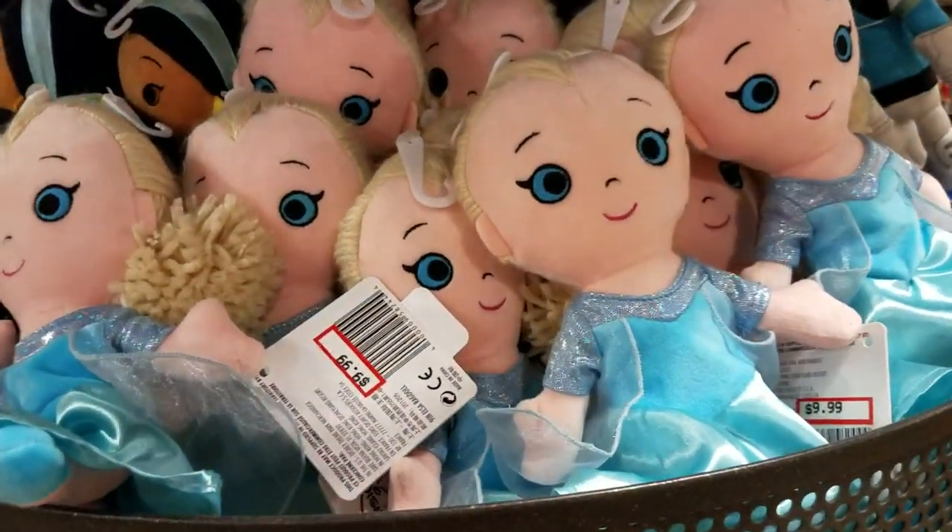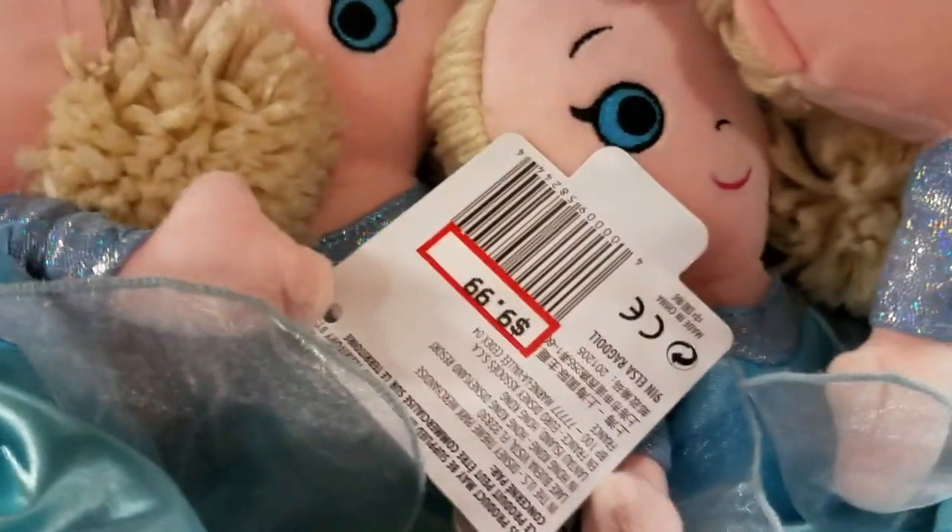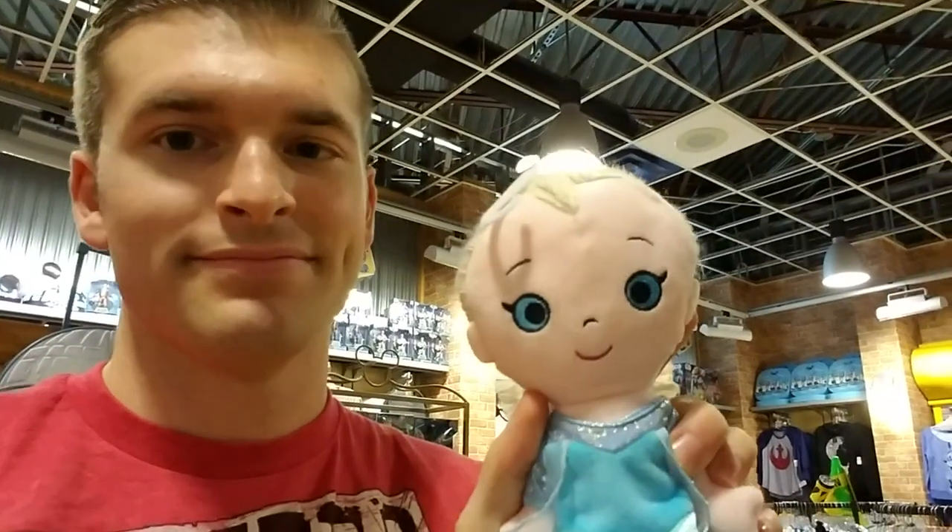There's Elsa and Princess Jasmine and it's $9.99. Isn't she cute or what!